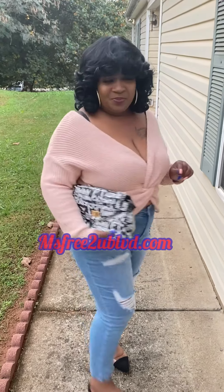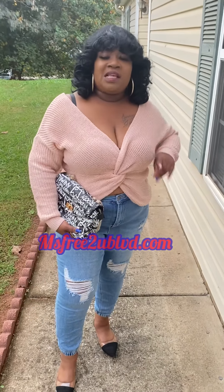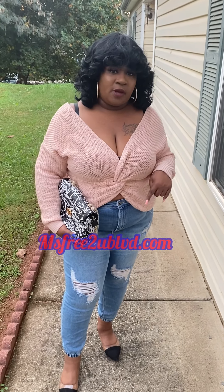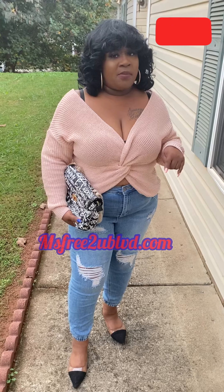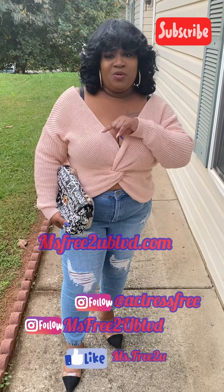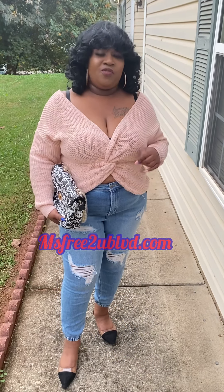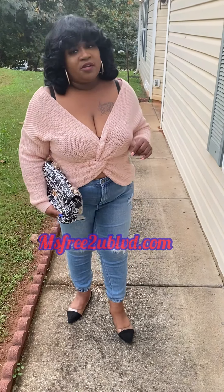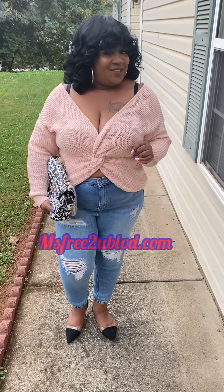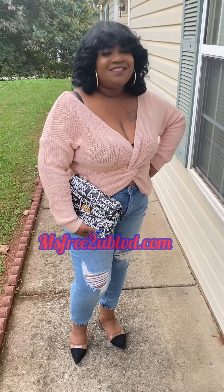Get into it! If y'all are liking this look, y'all know what to do — make sure y'all hit that subscribe button if this is your first time here, because I post updates here as well. Hit that subscribe button and follow my social media: Actress Free and Miss Frida You Boulevard, both linked below. My Facebook page is Miss Frida You, and my Twitter is also Frida You. I hope you guys like the outfit and the versatility of it. Get into it — y'all have a good day!